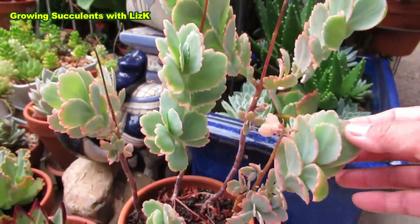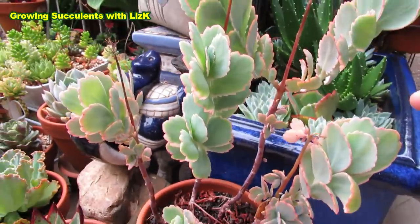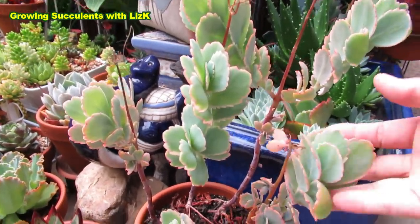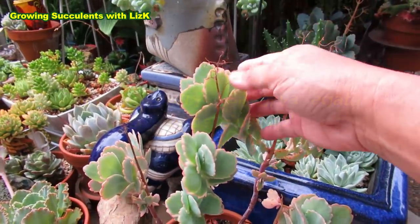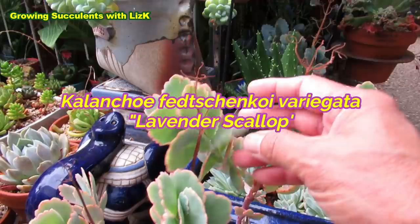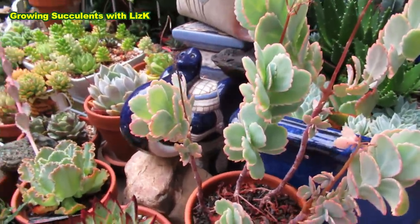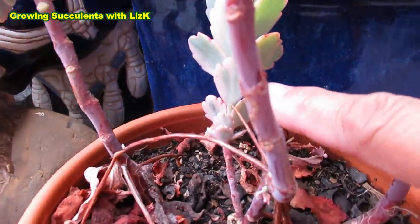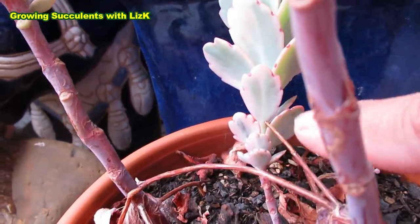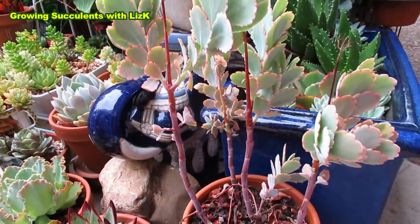My Kalanchoe have sort of greened up. I was looking at the other one. This one has been here, sort of a little bit protected. This is Kalanchoe Fitschen koi. The variegation is not showing right now because it's sleeping. See that yellow one there. Look down here — variegated. This is actually a beautiful plant in autumn when they start to wake up.